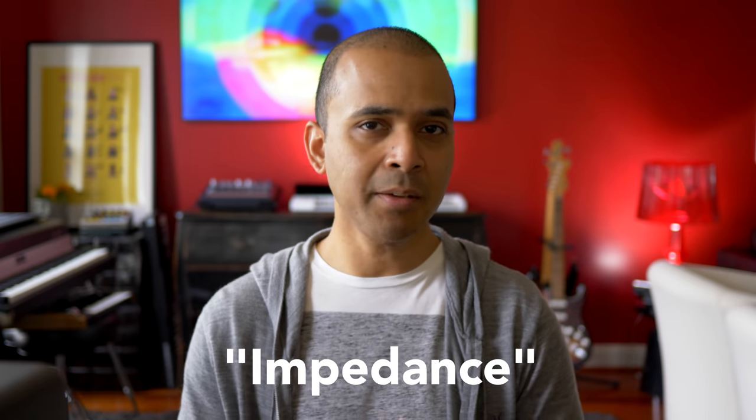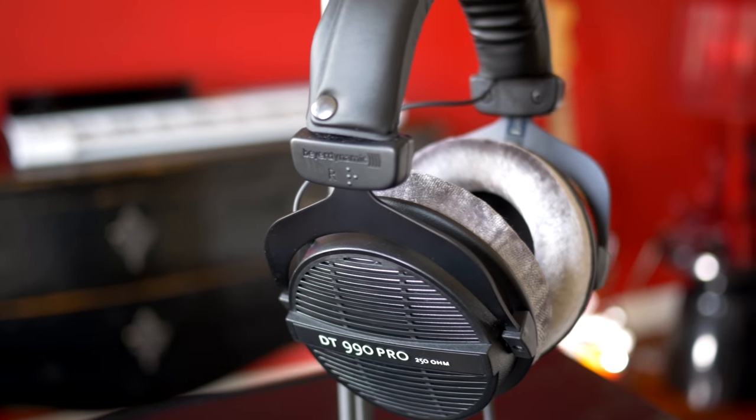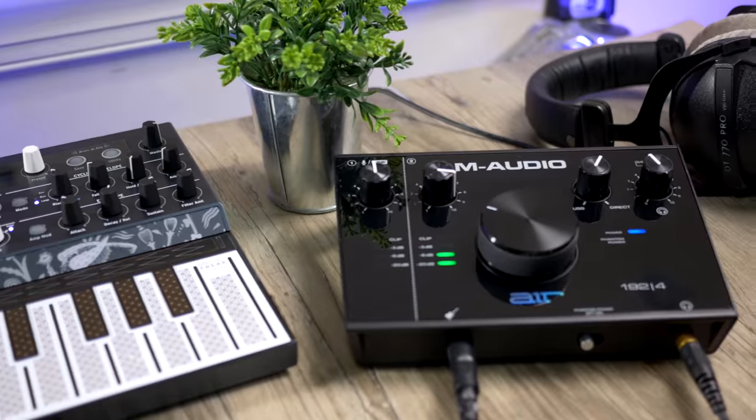Two headphones in this roundup, the Beyerdynamics, have very high impedance. Let's talk about impedance and why I chose the 250 ohm versions. Low impedance headphones require less power to achieve high volume levels. Higher impedance headphones require more power but they provide better clarity in mids and highs. It may not be a huge difference to some listeners, but the Beyerdynamic 250 ohm headphones are widely regarded as their best, so I chose them for this comparison. If you're wondering if your audio interface will provide adequate power to high impedance headphones like these, check my video on budget audio interfaces — I tested those interfaces with 250 ohm headphones. Focusrite and Universal Audio interfaces powered them just fine.